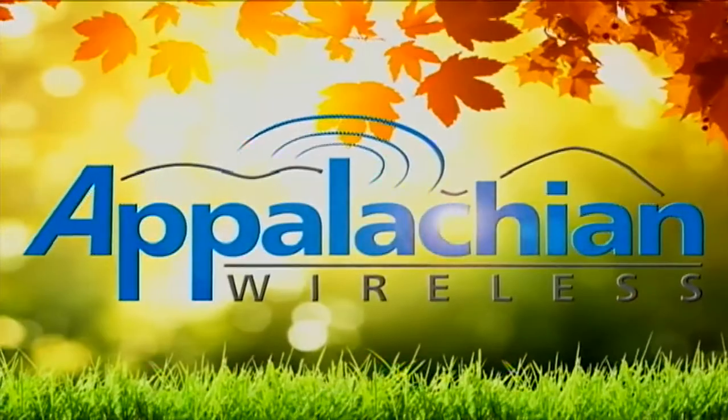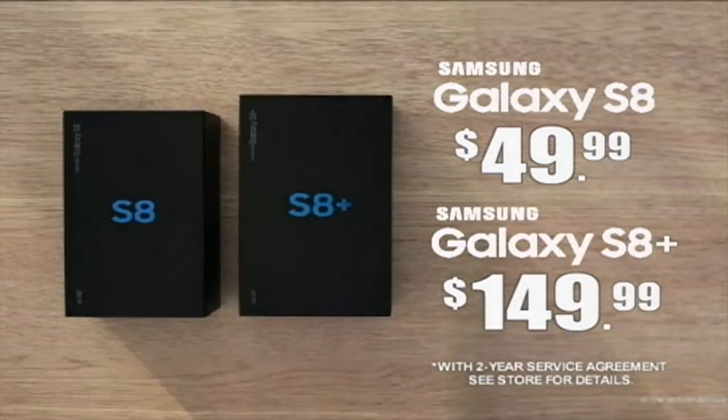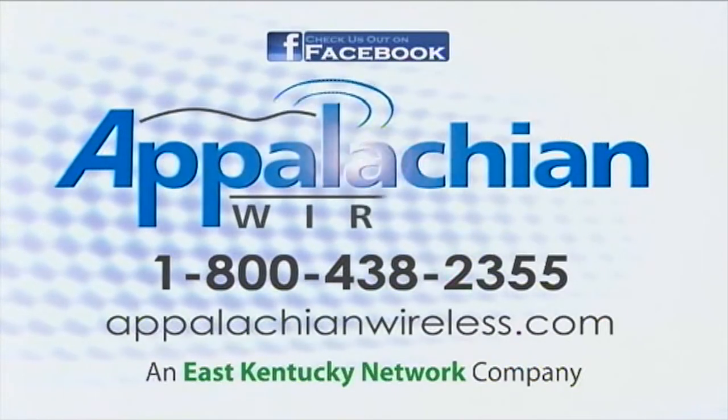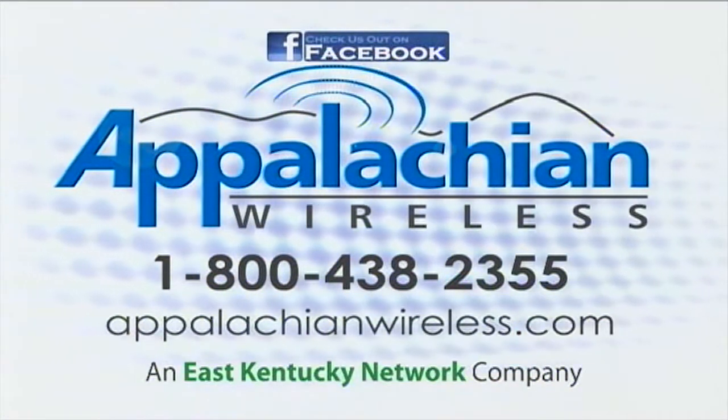Thankfully, it's November, and Appalachian Wireless is offering the Samsung GS8 or the GS8 Plus for $100 off the regular price with a two-year agreement. Better service, bigger savings. That's today's Appalachian Wireless at East Kentucky Network Company.